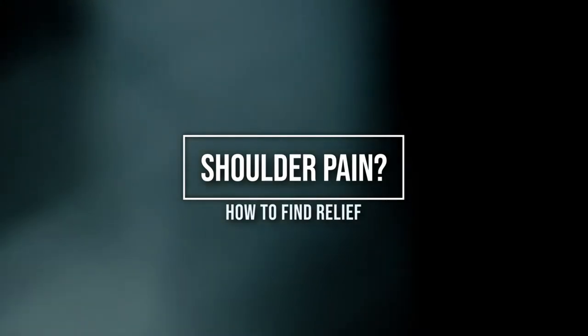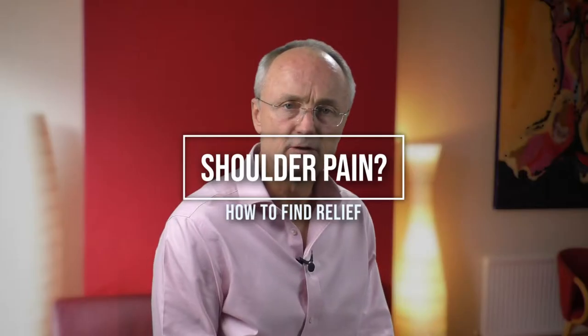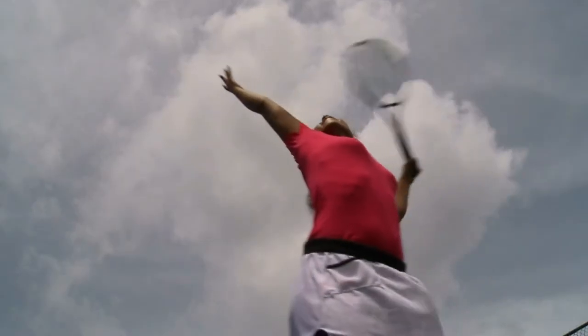Want relief from shoulder pain? Keep watching to find out. Your shoulder is the most unstable and movable joint in your body. Its wide range of movement is facilitated by four primary muscles and their tendons, which together are called the rotator cuff.